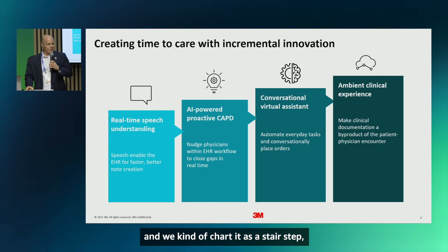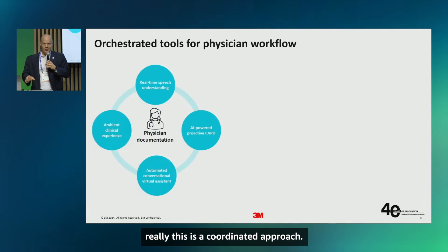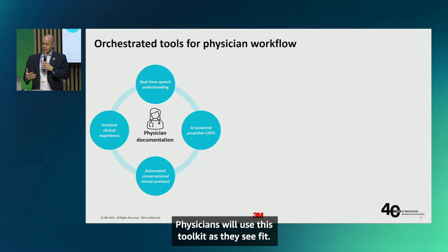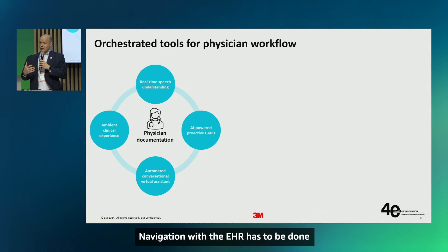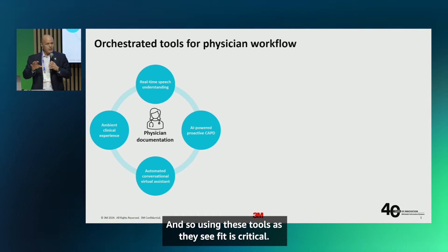As we chart this as a stair step, it's really a coordinated approach. What we bring to the space is orchestration of these tools for the physician — it is a toolkit. Physicians will use this toolkit as they see fit. They won't always be with a patient while creating documentation, so front-end speech becomes critical. EHR navigation has to be done in concert with capturing the patient-physician experience. Using these tools as they see fit is critical.